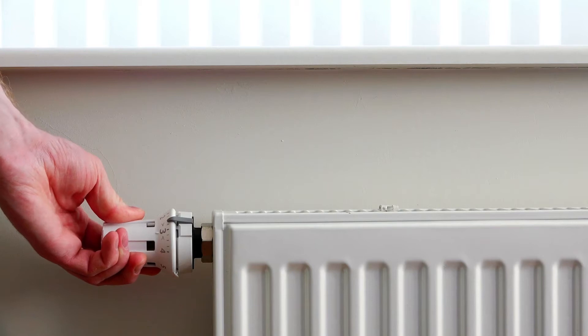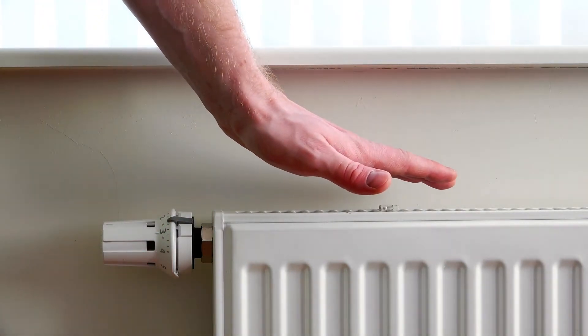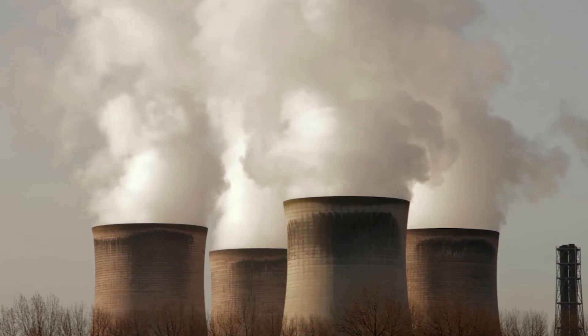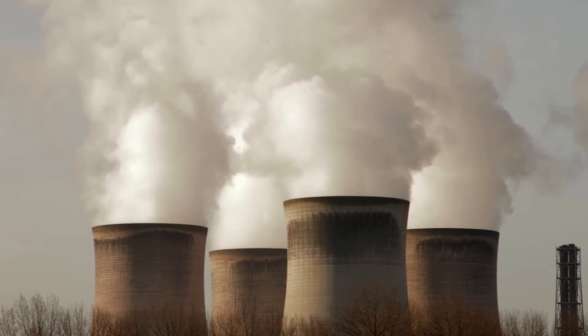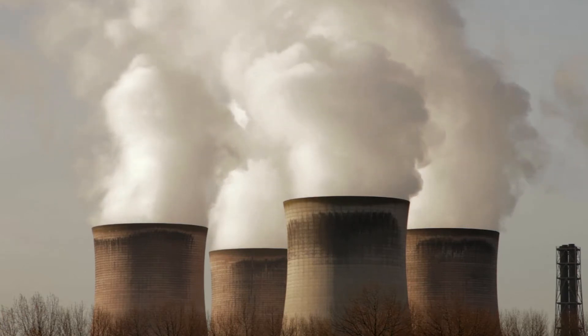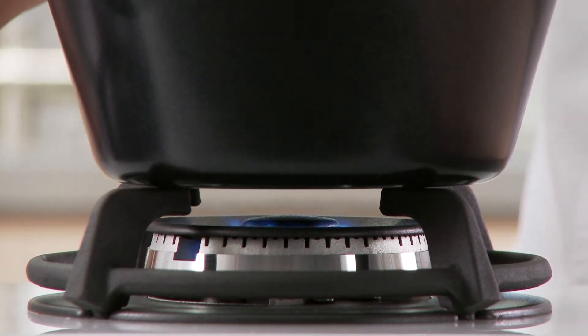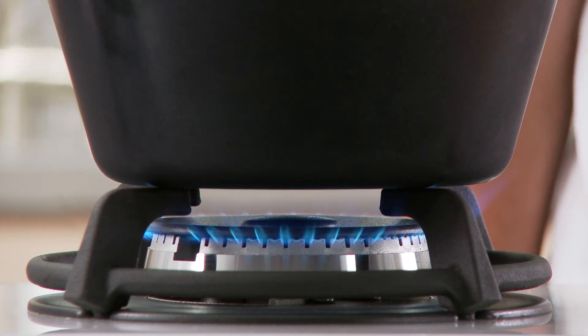But more worryingly, rising fuel bills are pushing some households into fuel poverty. The technologies we've used for years also produce too much carbon dioxide, which is something the UK government want to change to help us meet our climate change targets. We simply can't keep using oil and gas indefinitely. We have to switch to clean renewable energy sources.